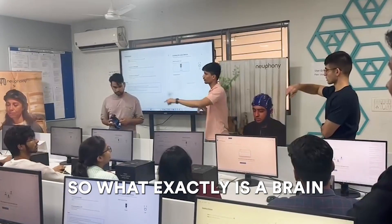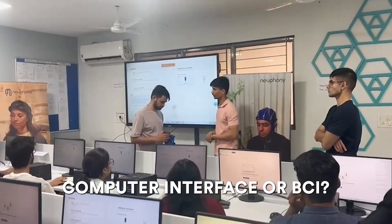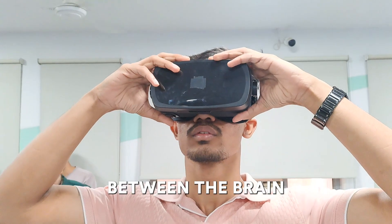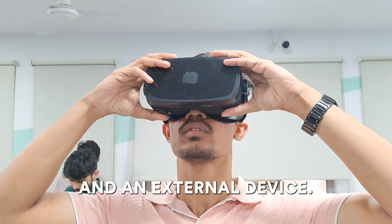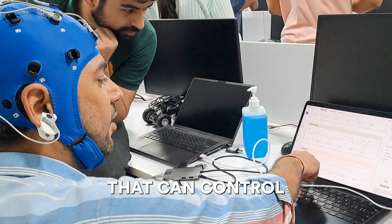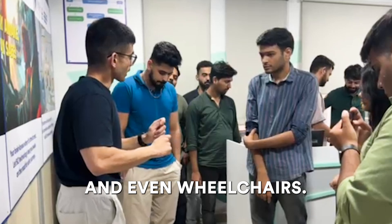So, what exactly is a brain-computer interface, or BCI? Simply put, BCIs are systems that enable direct communication between the brain and an external device. This groundbreaking technology translates brain signals into commands that can control computers, prosthetics, and even wheelchairs.